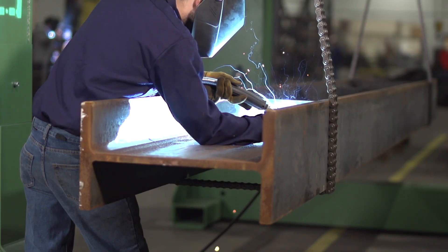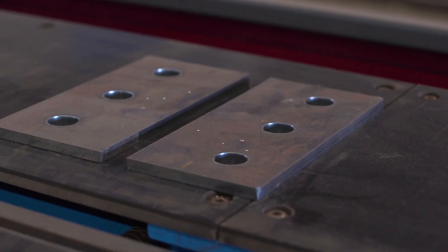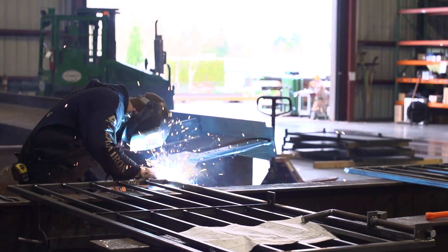Our customers know that when they sign up with Alpha Iron, they're going to get the best quality project at a fair price. And that's really where the return on investment is at Alpha Iron.